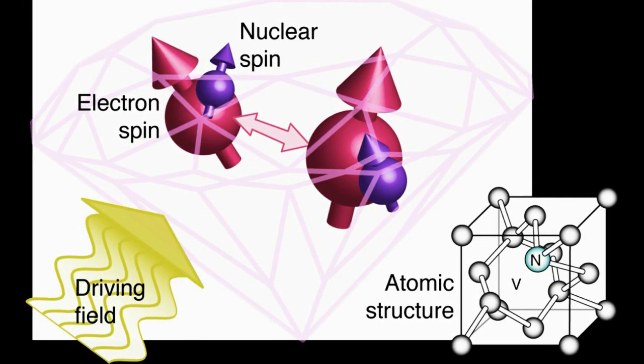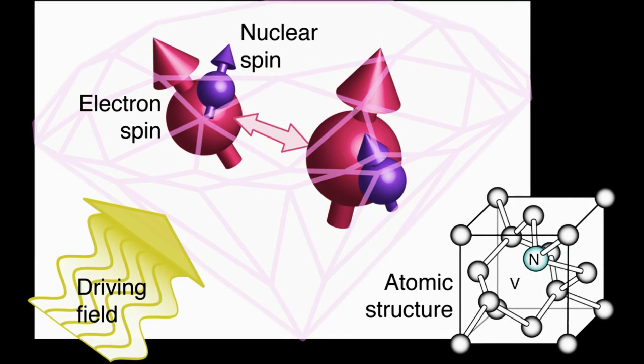For example, the effects of a drug on a single cell could be observed in real time. In addition to medical applications, the Cambridge researchers also suggest this technology could prove valuable in the rapidly developing field of material science.